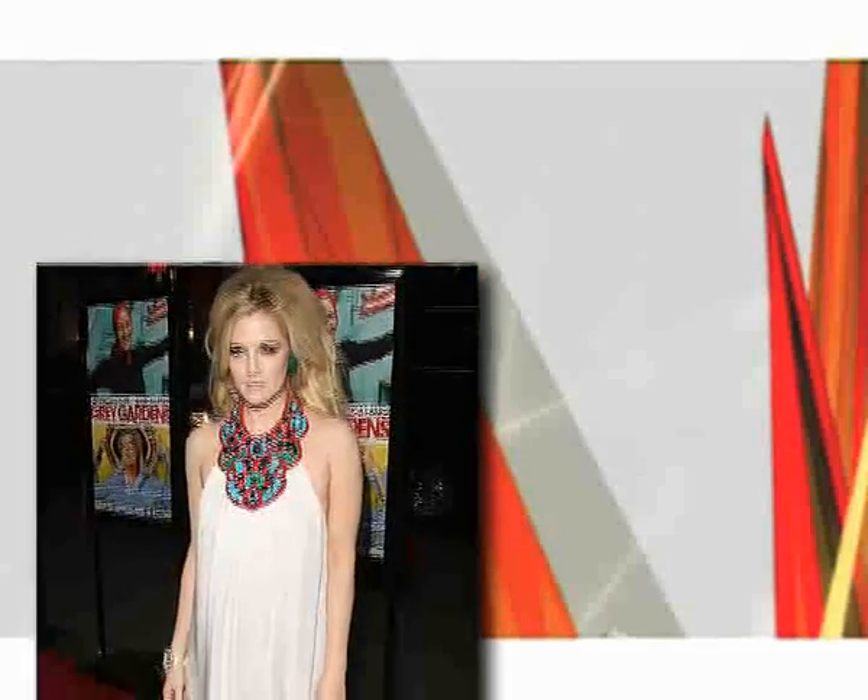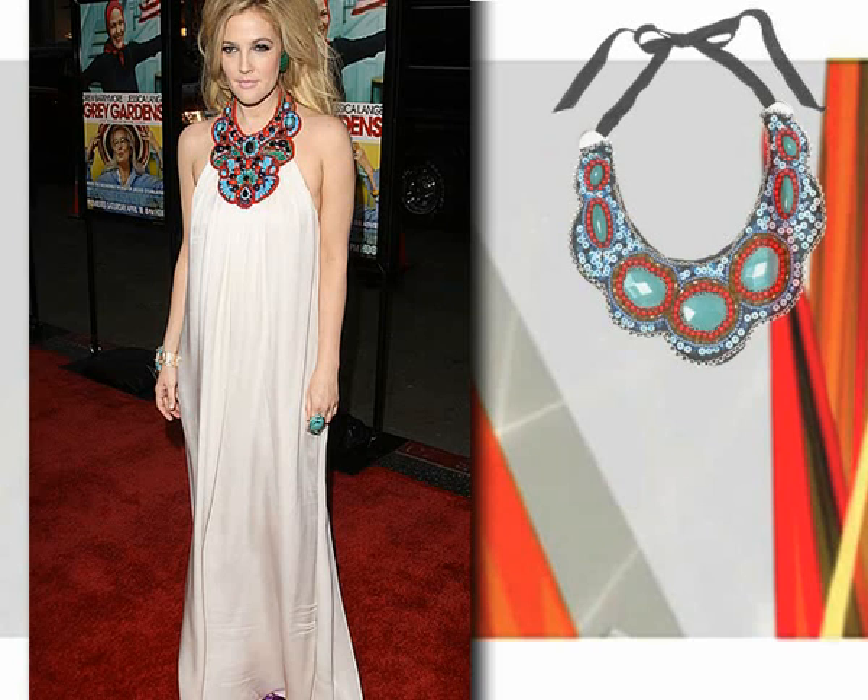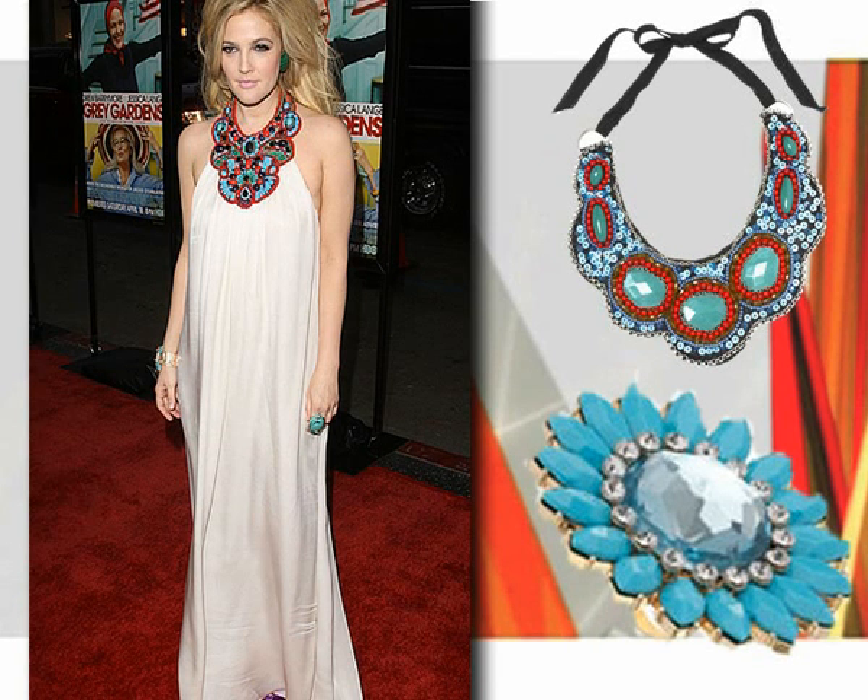I am loving Drew Barrymore's retro glam look at the launch of her Grey Gardens film last week. Get her look by adding great accessories to a simple white dress. This necklace from Topshop will do the trick at £15, teamed with a huge cocktail ring at just £12.